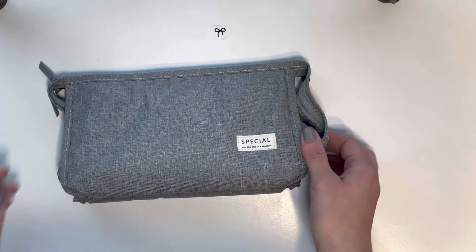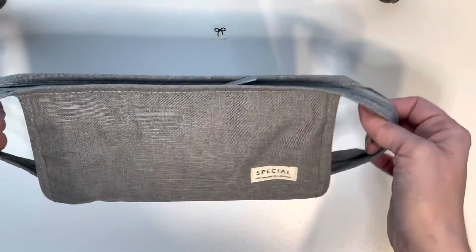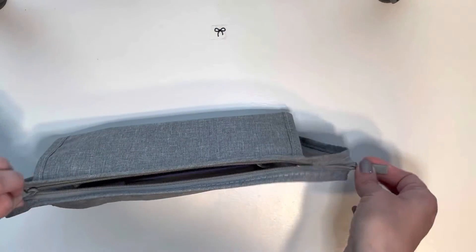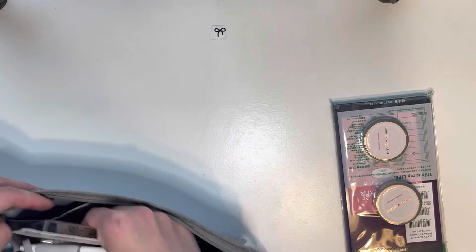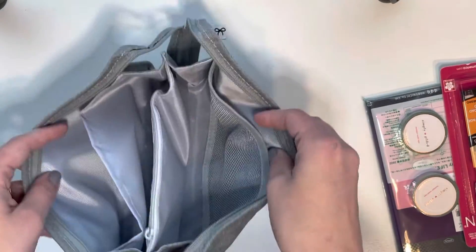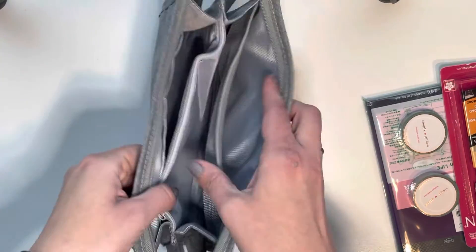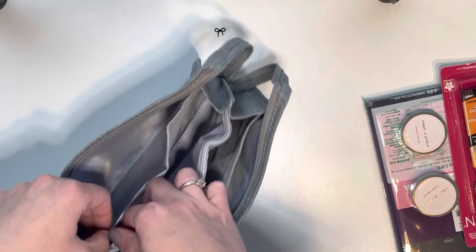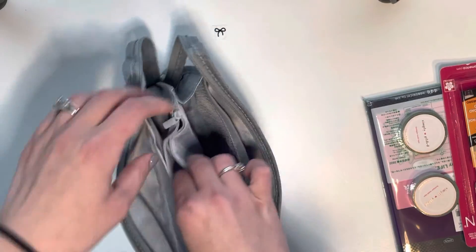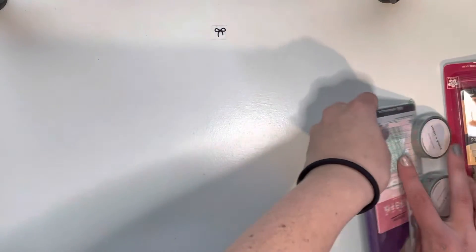Next we have a planner-like pouch. I just got this off Amazon — nothing too crazy. It has two zippers and some pockets on the side with an expansion, and the rest of the giveaway stuff is inside. When you completely unzip it you get a pocket here, another pocket, and the same on the other side — except one has mesh material — and you also get a zipper pouch as well. Very versatile.